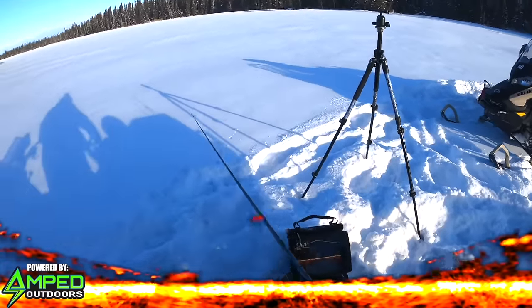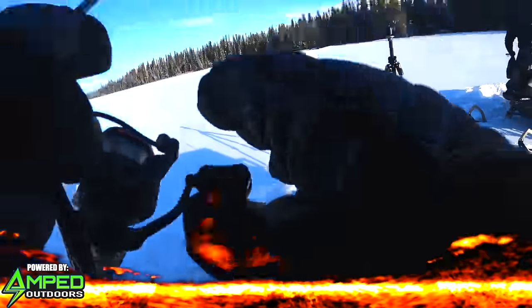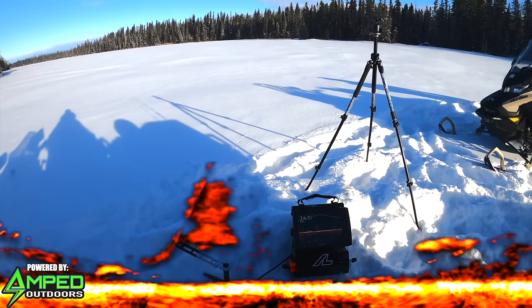Oh there's a big suspended one — oh there's two — oh my gosh, it came up and just smoked my bait!